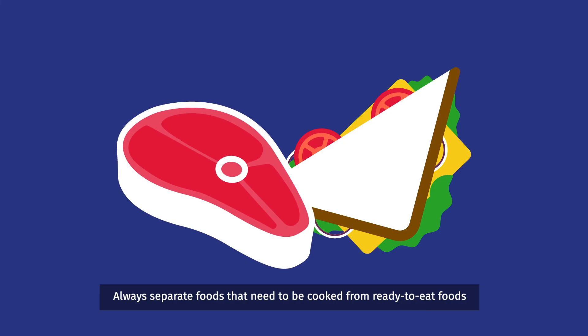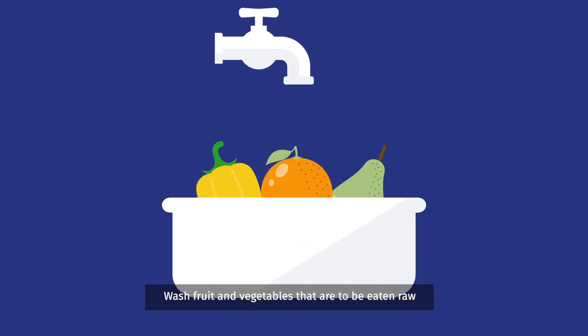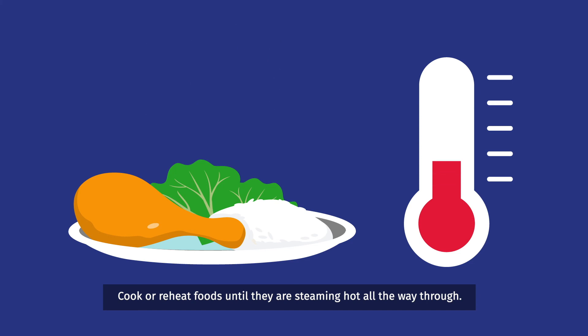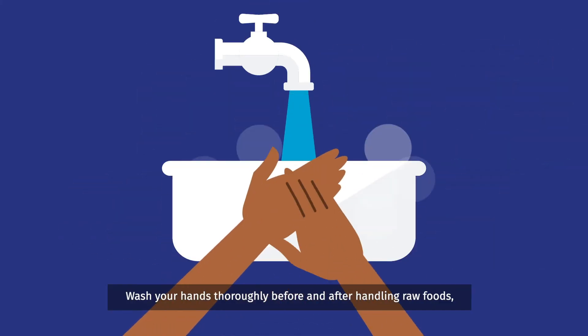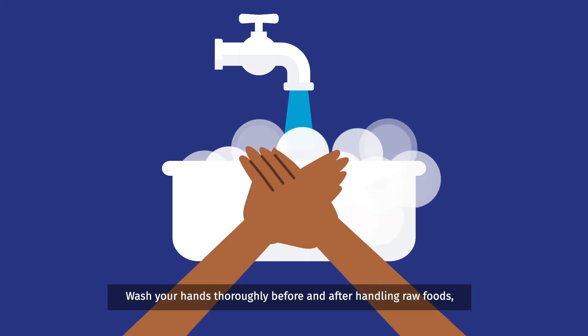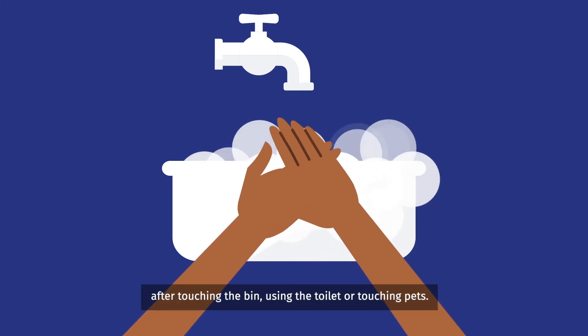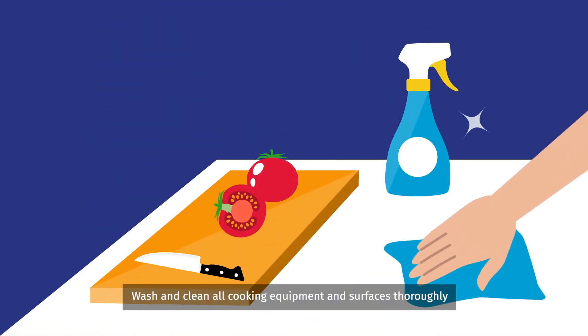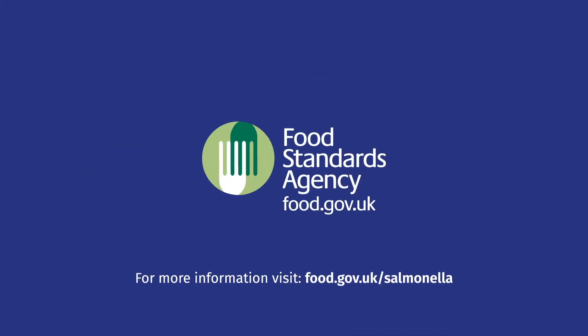Always separate foods that need to be cooked from ready-to-eat foods. Wash fruit and vegetables that are to be eaten raw. Cook or reheat foods until they are steaming hot all the way through. Wash your hands thoroughly before and after handling raw foods, after touching the bin, using the toilet or touching pets. Wash and clean all cooking equipment and surfaces thoroughly. For more information, visit food.gov.uk/salmonella.